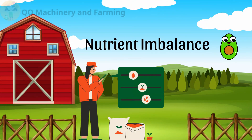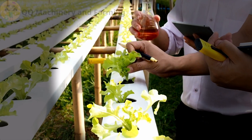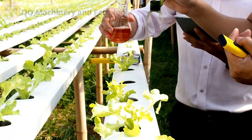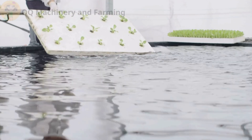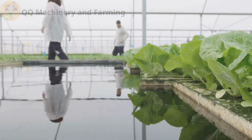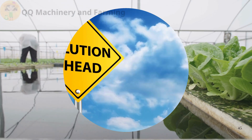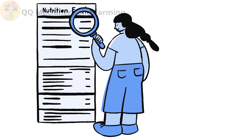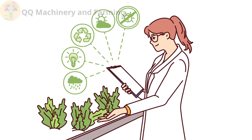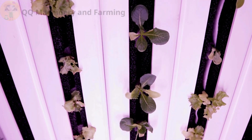Another common issue: nutrient imbalance. Too much or too little of essential nutrients like nitrogen or potassium can stunt plant growth. Fix: Follow the recommended nutrient chart for your crops. Use premixed hydroponic solutions or carefully measure your own, ensuring balance for optimal growth.